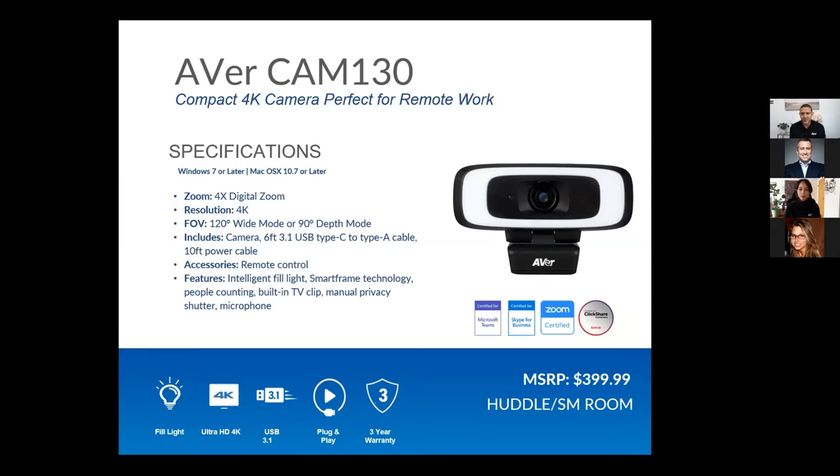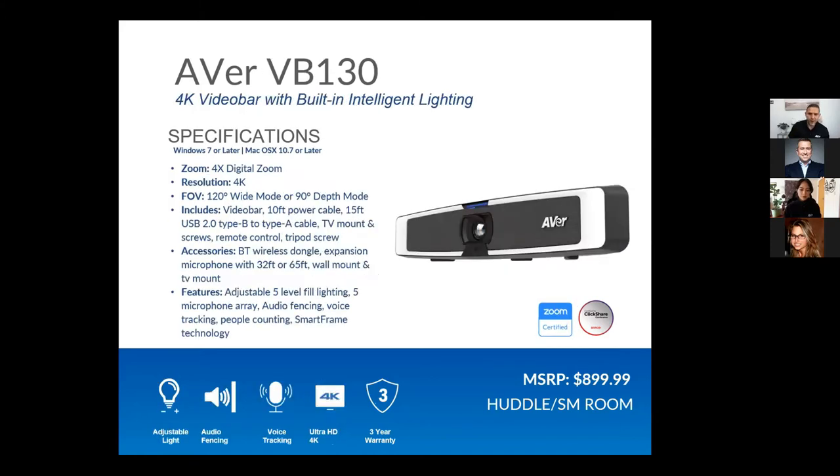The CAM 130 is a great little camera with a really wide field of view to capture a large room. It has a differentiator of a built-in light — one I'm using right now off to the side — so it's perfect for home office solutions where you want to illuminate your face. It's also very mobile and easy to take on the go. All of our products are certified to work with Microsoft Teams, Zoom, and Barco ClickShare.